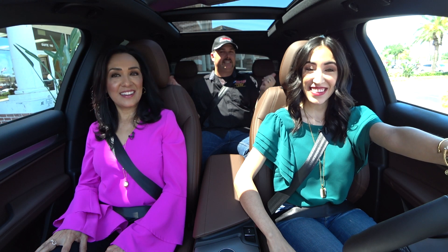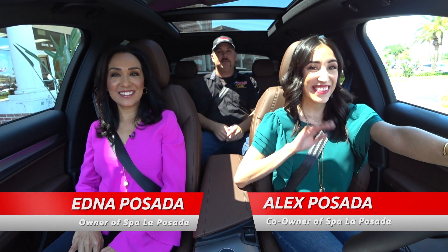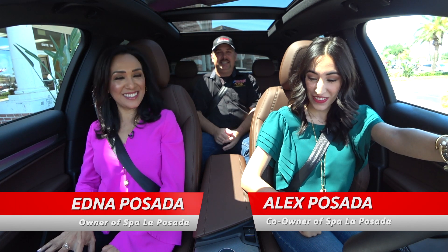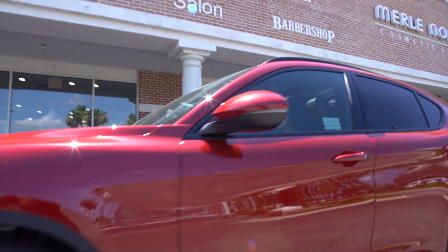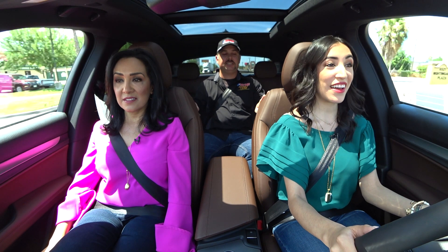The ladies from Spa La Posada today out of McAllen, Texas. We have the lovely Edna and the lovely Alex here — mother and daughter team. Hello ladies. Hi, hello Chris. And I'm taking a back seat today, but that's okay. Taking the long way out of the shopping center. I am squeezing every minute of driving time into this. I really like this. It's a sport luxury SUV and it is from Italy.